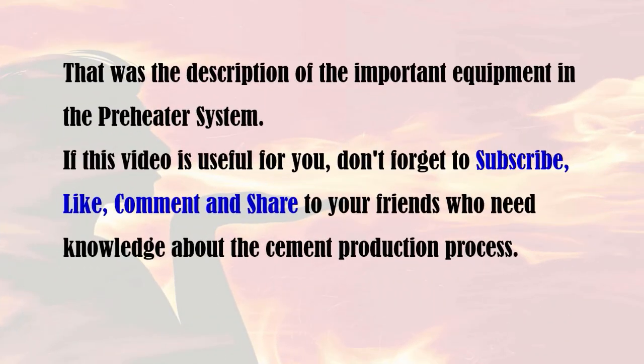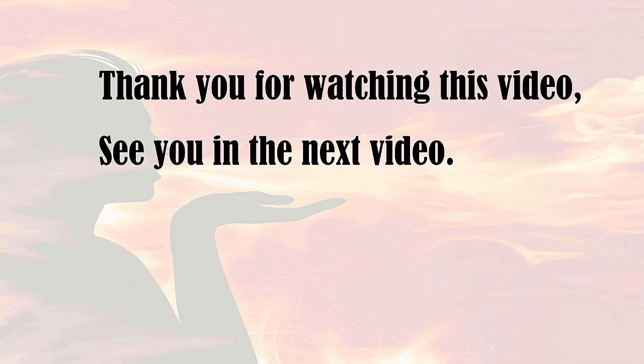That was the description of the important equipment in the preheater system. If this video is useful for you, don't forget to subscribe, like, comment, and share with your friends who need knowledge about the cement production process. Thank you for watching this video, and see you in the next video.